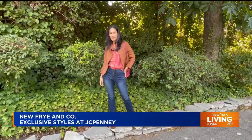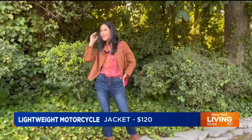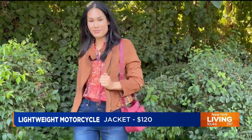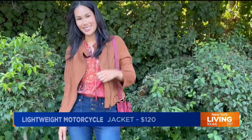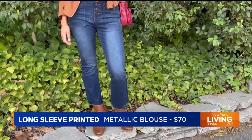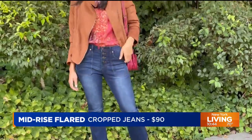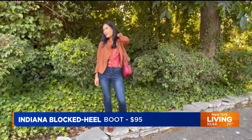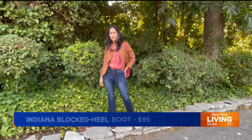Your next outfit screams fall head to toe — tell us about it. It definitely has autumnal colors at its core on Maya. My favorite piece is the lightweight faux suede moto jacket in a caramel cocoa color that will go with so many pieces in a woman's wardrobe. That beautiful top has fall hues with a little metallic thread through it for a pop of shine. Paired with cropped button-front jeans and Indiana block heel boots — so you can stand and walk all day.